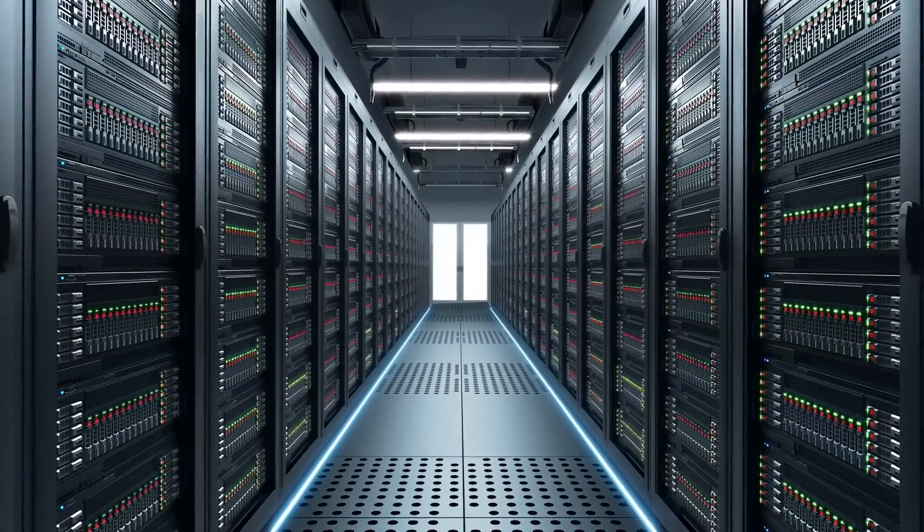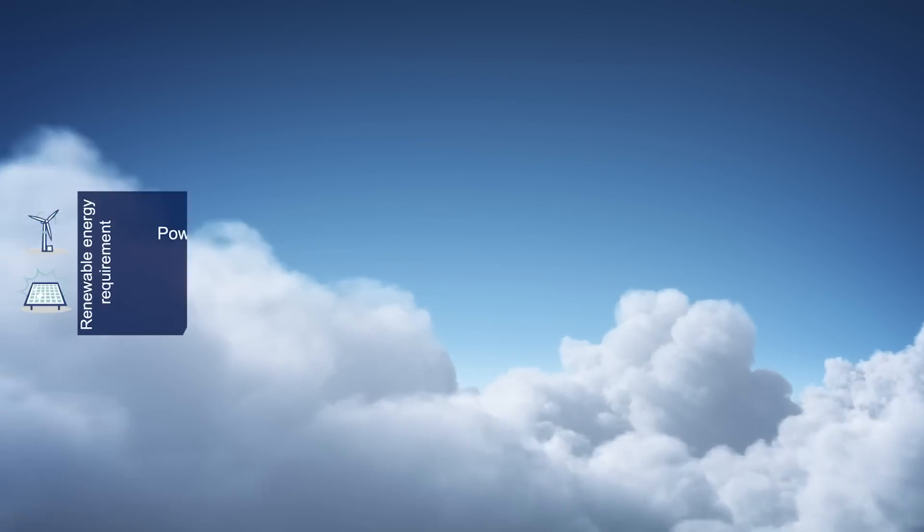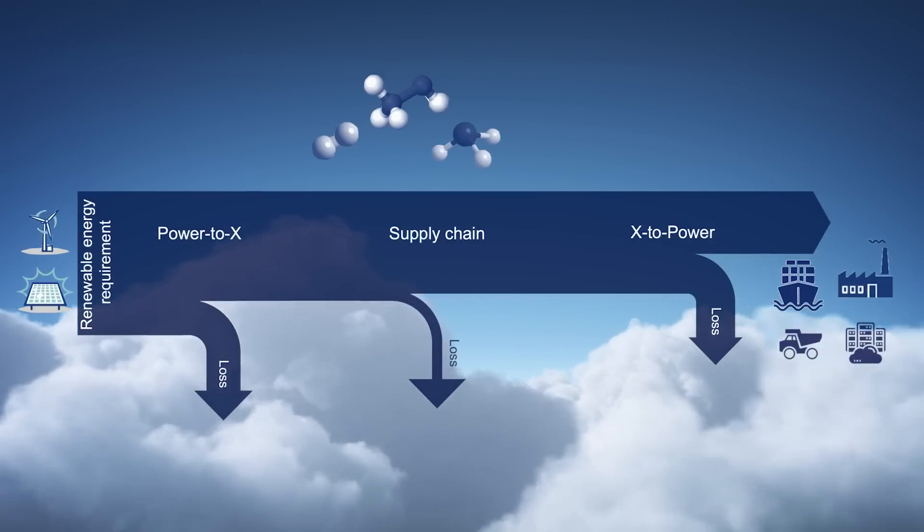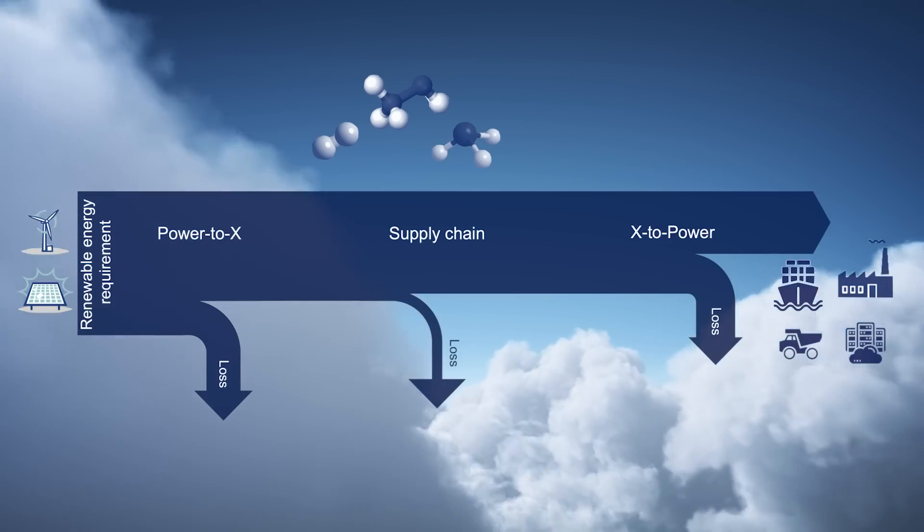Renewable fuels can be provided via power-to-X processes, and fuel cells can do the X-to-power conversion. But there are losses in this energy value chain and we need to minimize these.